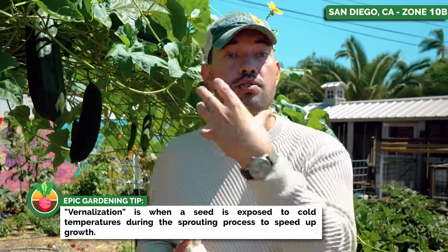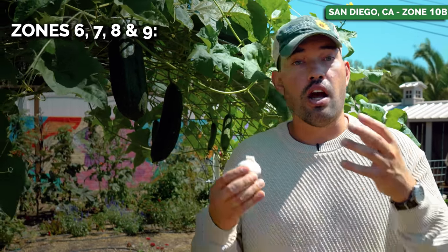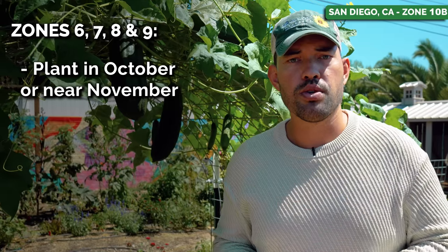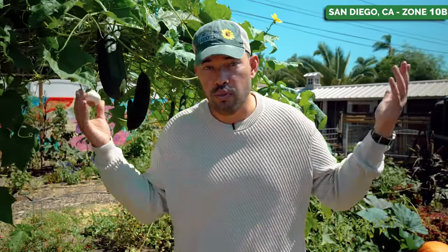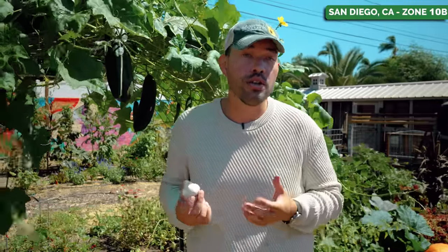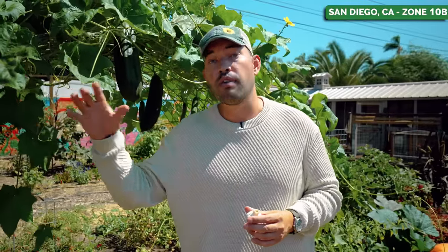As you move up in your zones — say into a six, seven, eight, maybe even a nine — you want to plant in October, maybe a little closer towards November, and you don't need as much vernalization. But if you're in a warm climate like me, you need to fake that vernalization period with a refrigerator. A soft neck garlic you'll toss in the fridge for about a month. If you want to experiment with a hard neck garlic, you can put it in the fridge for two or three months and then plant it later in November or so.